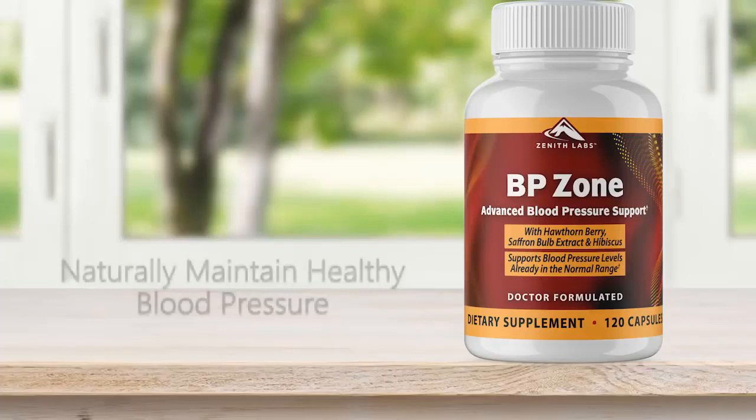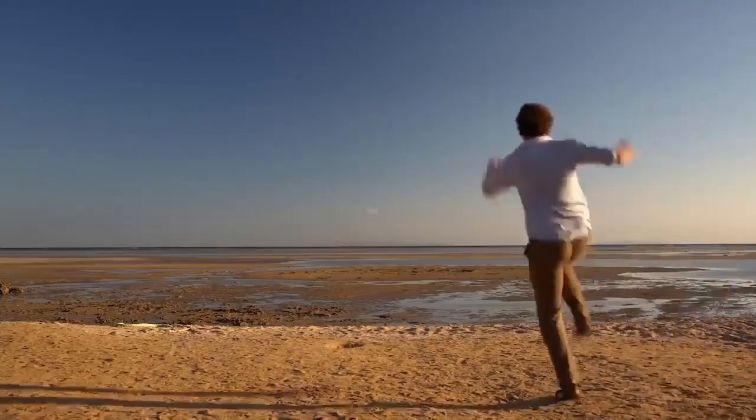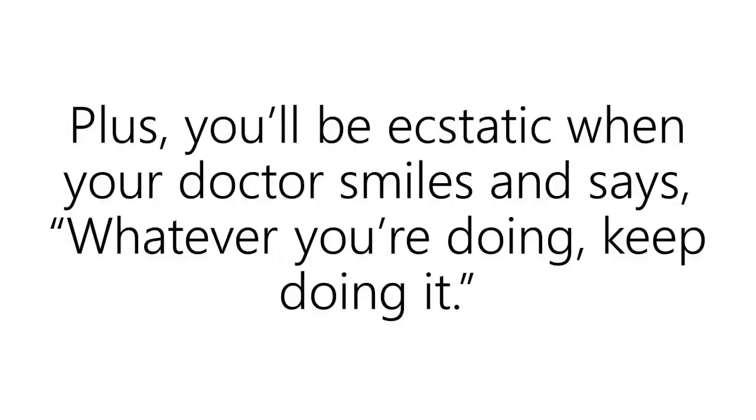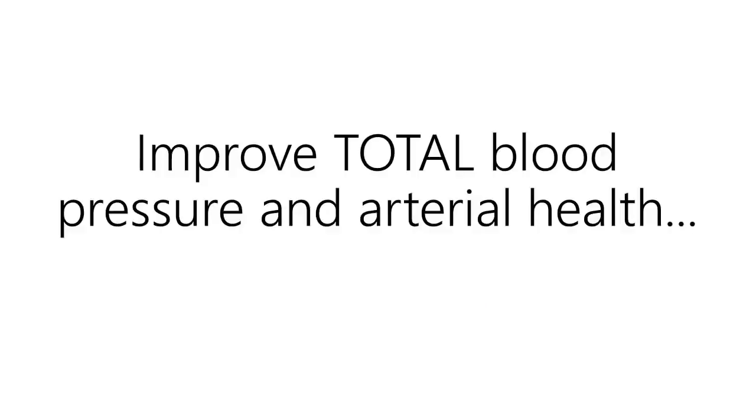This one-of-a-kind formula helps you naturally maintain healthy blood pressure. Imagine spending the rest of your life without worrying about your blood pressure or feeling trapped by your doctor. It would feel like you're on cloud nine. Plus, you'll be ecstatic when your doctor smiles and says, whatever you're doing, keep doing it. With BP Zone, you're getting a safe compilation of research-backed ingredients that can help you improve total blood pressure and arterial health.